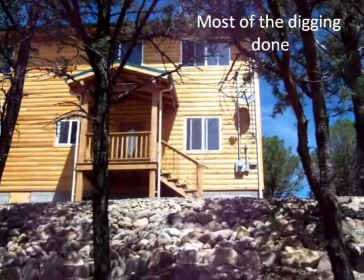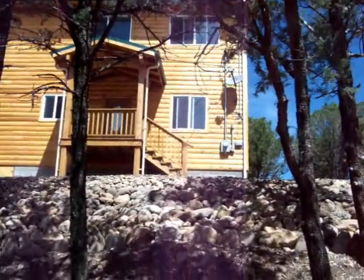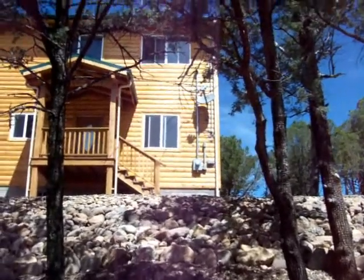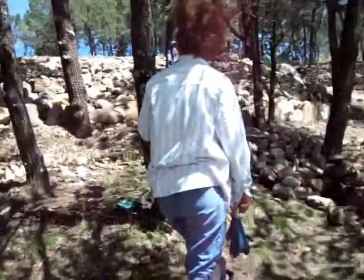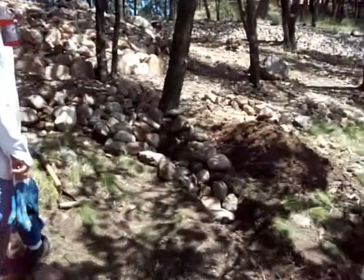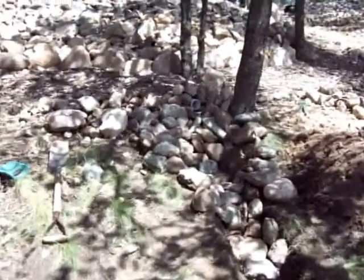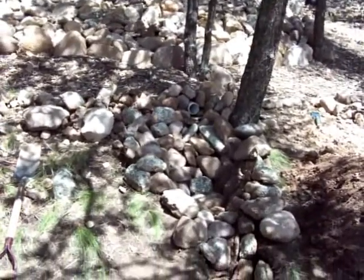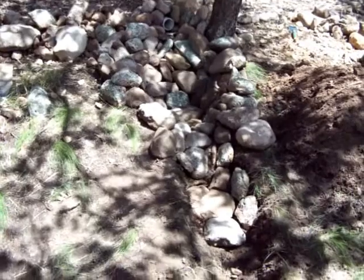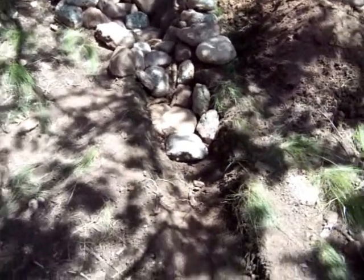This is Saturday morning, about noontime, September 11th. We came out and done a couple hours worth of work here digging a trench off of this downspout right there and started filling rocks in to control the water.